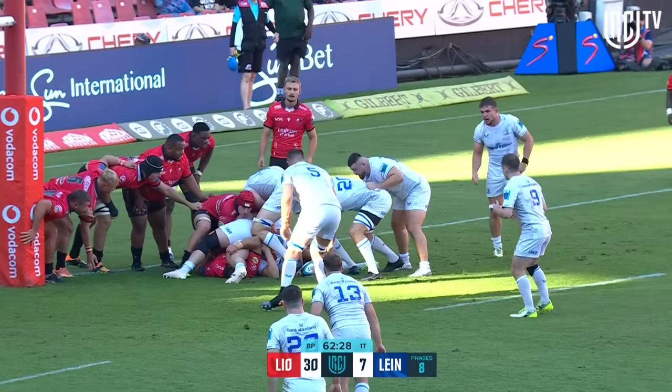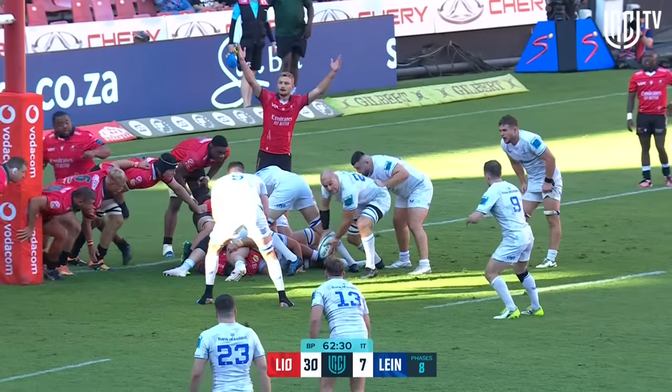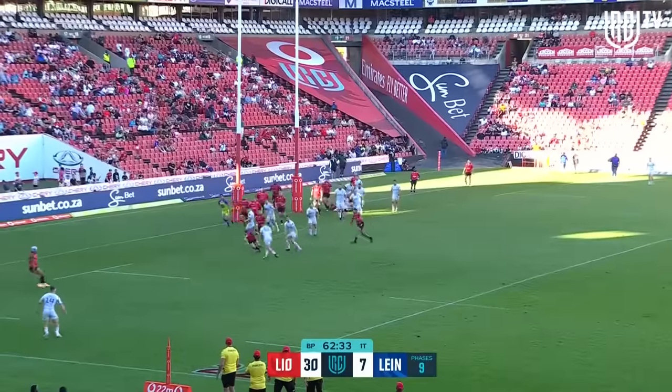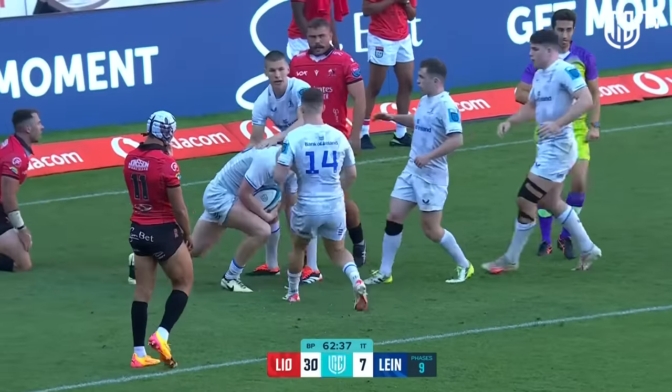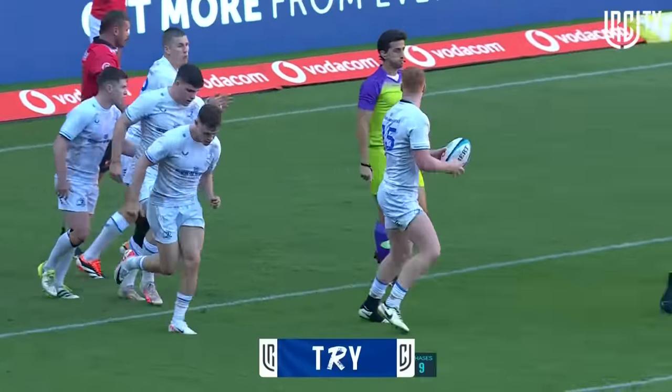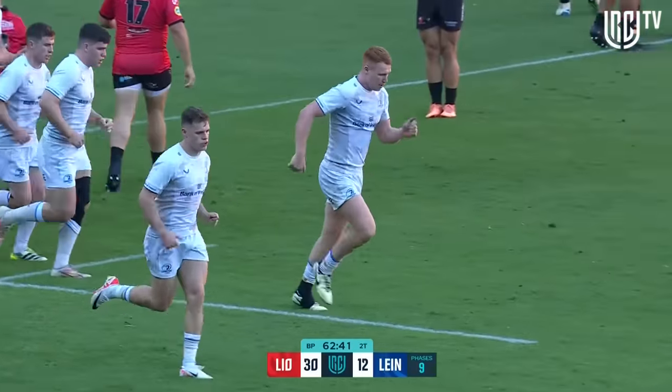Full position. Turner — numbers are on, they've doubled around, brilliantly done. And the try scorer is Kieran Frawley, his second of the afternoon.